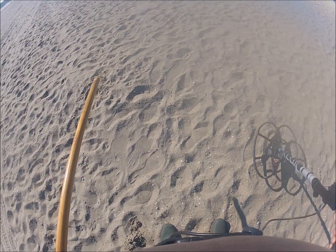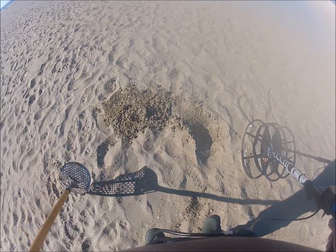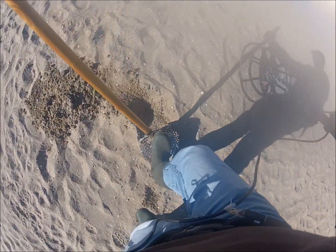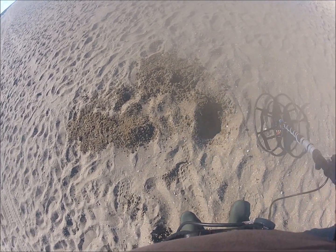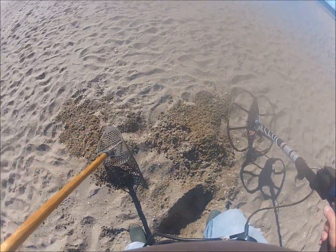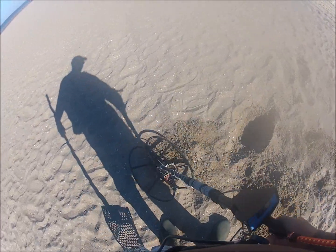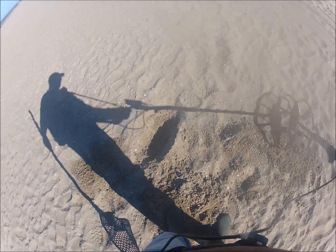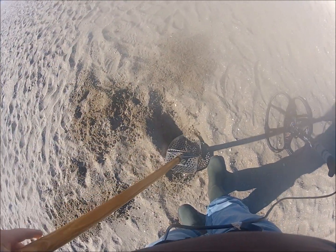Having another 169 — could be a 2 euro coin. A lot of shells. There's something here. And there it is, right on the edge — 2 euro.